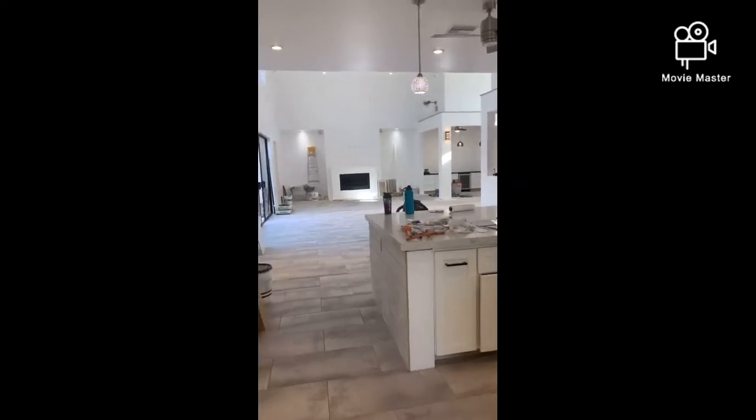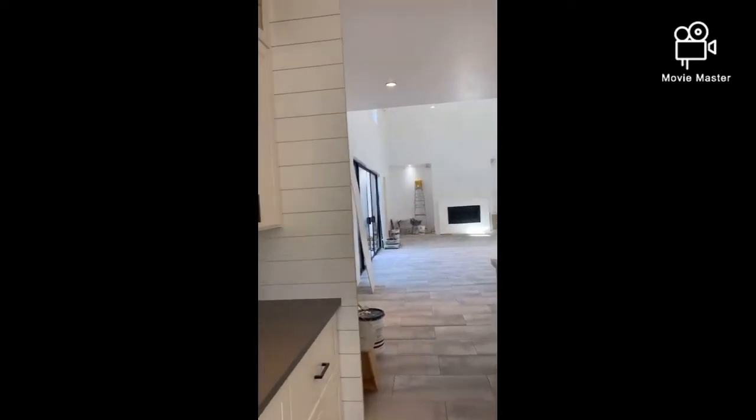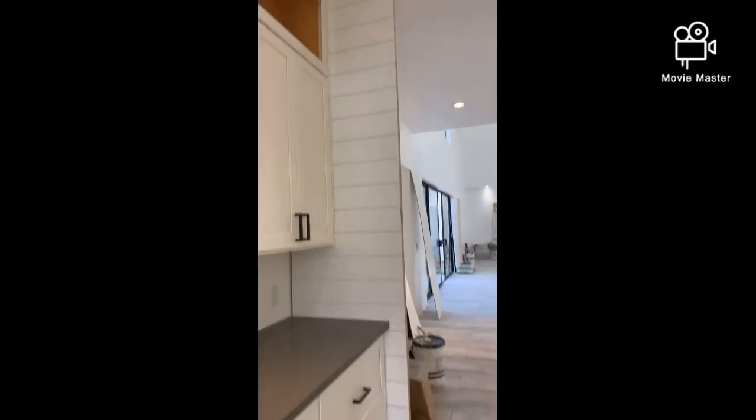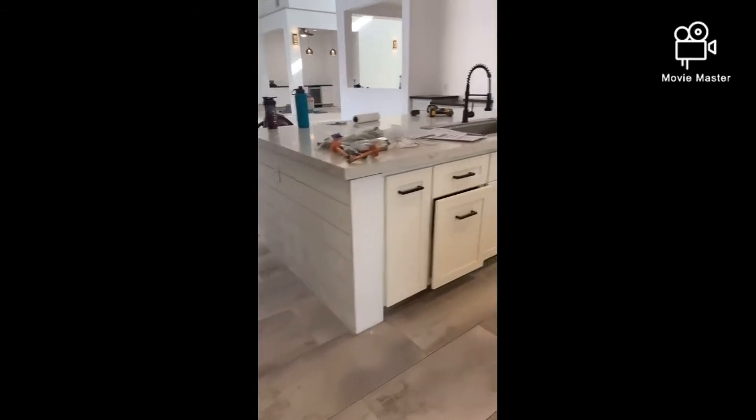We're just looking at the opposite side from the kitchen view. You'll like that shiplap — none of that's painted yet, but I like it. He put it on the side island. Looking good.